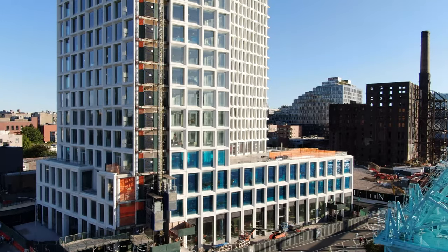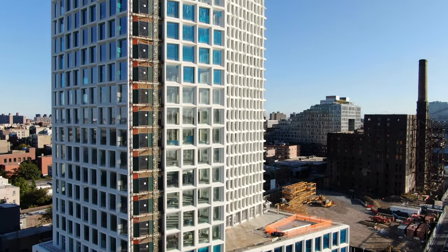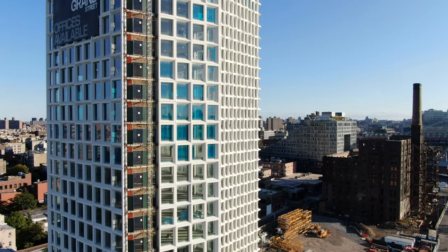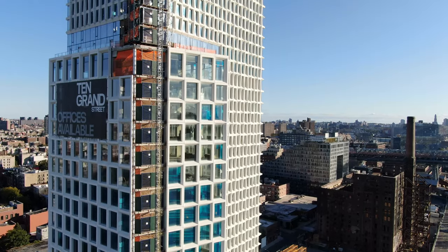One South First, formerly known as 260 Kent Avenue, is the 435-foot-tall structure designed by Cookfox Architects. The tower is part of the Domino Sugar Project in Williamsburg.